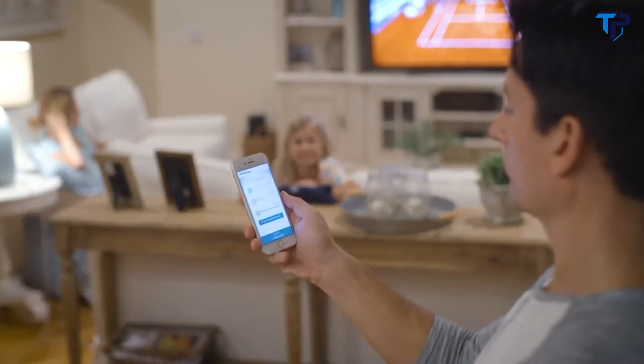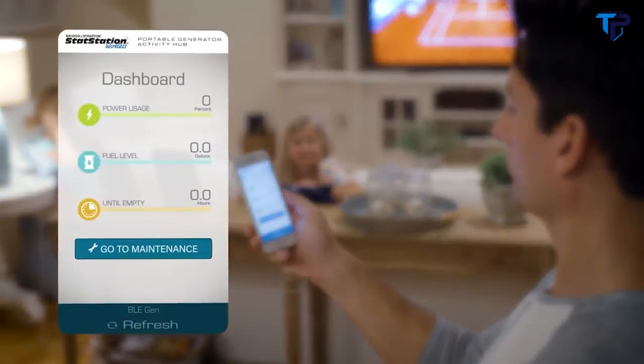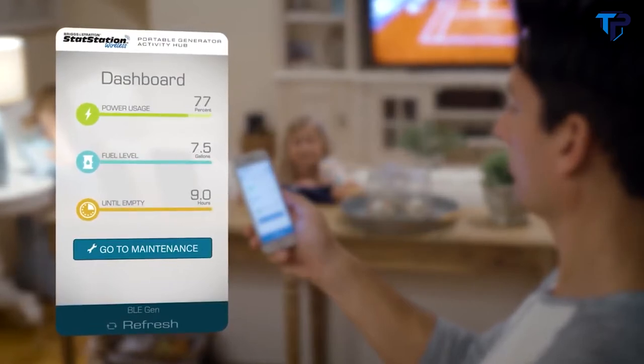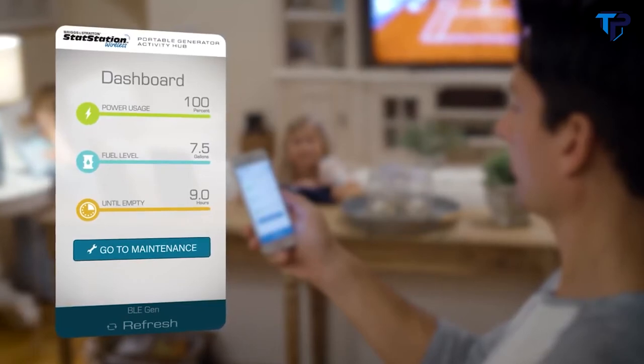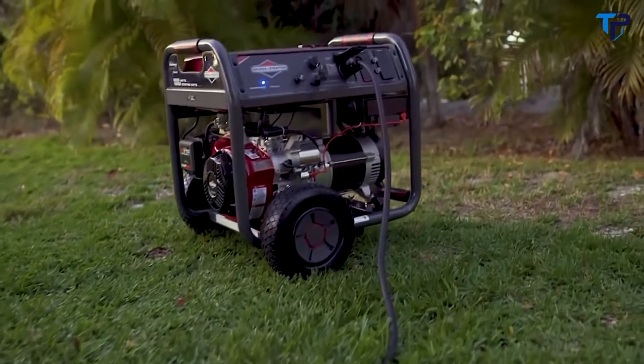By giving you the power to monitor your generator from inside the comfort of your home, you don't have to guess about your remaining fuel or runtime, and you don't have to endure the weather to get the information you need. Just download the free app to monitor remaining runtime, fuel levels, power use, and maintenance reminders from your Bluetooth-enabled phone without stepping outside.